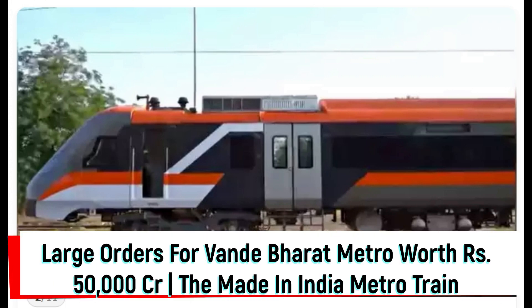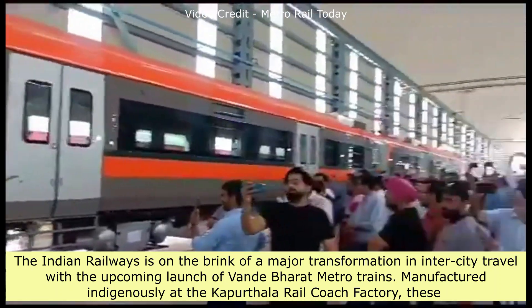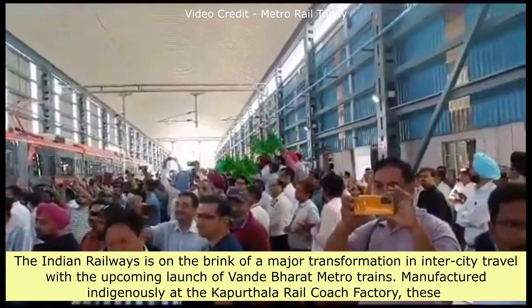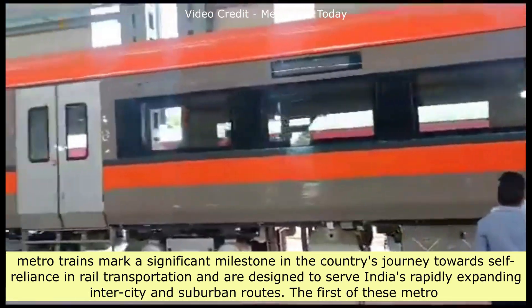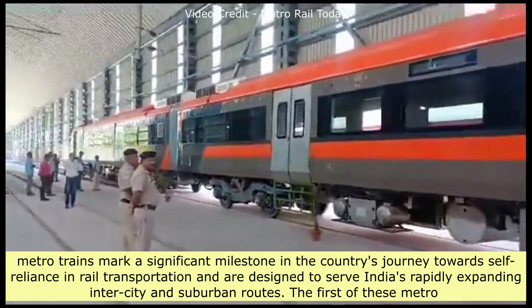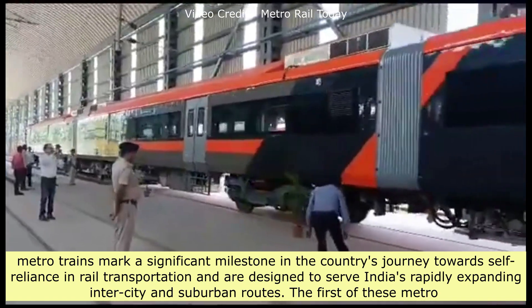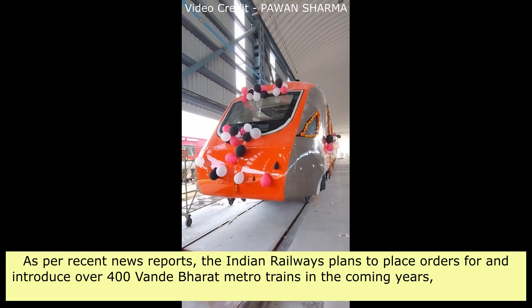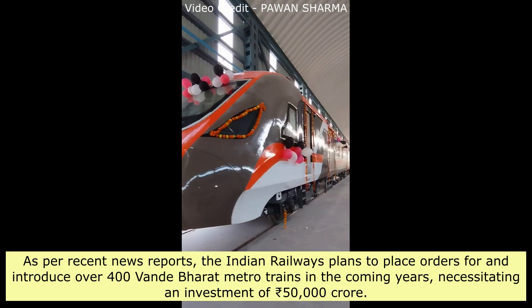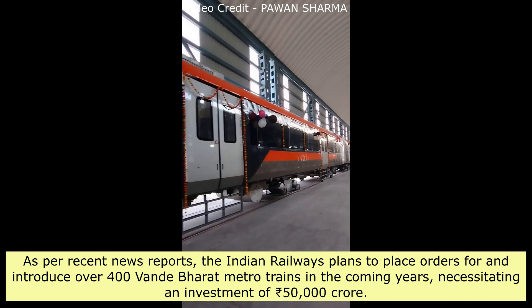Large orders for Vande Bharat Metro worth 50,000 crore rupees — the made-in-India metro train. The Indian Railways is on the brink of a major transformation in inter-city travel with the upcoming launch of Vande Bharat Metro trains. Manufactured indigenously at the Kapurthala Rail Coach Factory, these metro trains mark a significant milestone in the country's journey toward self-reliance in rail transportation and are designed to serve India's rapidly expanding inter-city and suburban routes. The Indian Railways plans to place orders for over 400 Vande Bharat Metro trains in the coming years, necessitating an investment of 50,000 crore Indian rupees.